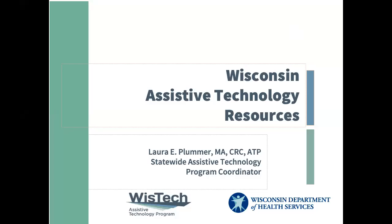This is a presentation about Wisconsin's assistive technology resources. This is Laura Plummer, Statewide Assistive Technology Program Coordinator. This presentation is brought to you by the WisTech program housed within the Department of Health Services.